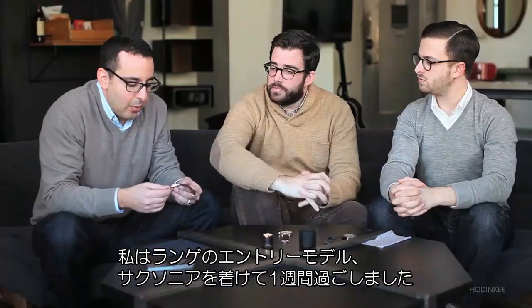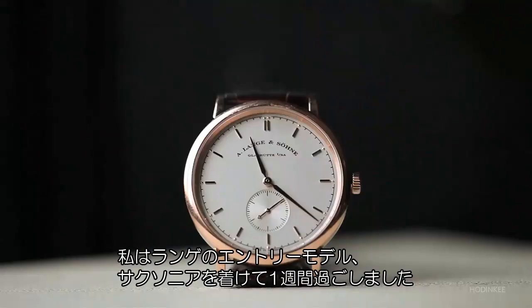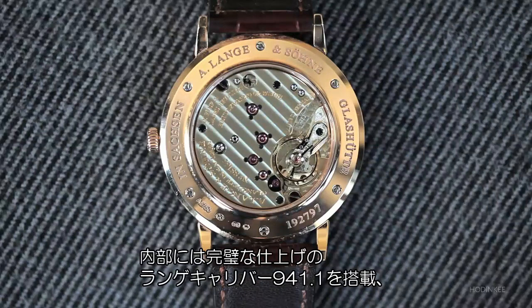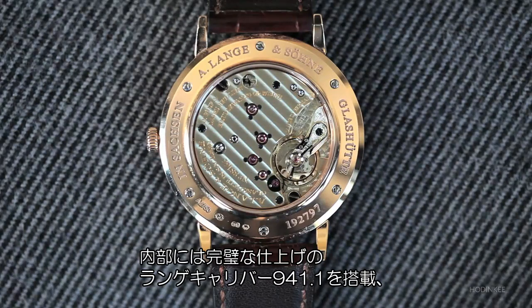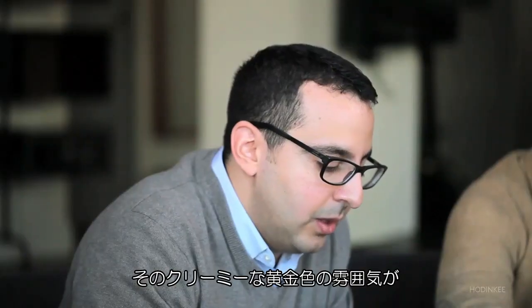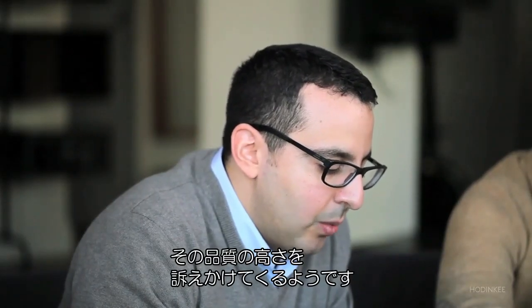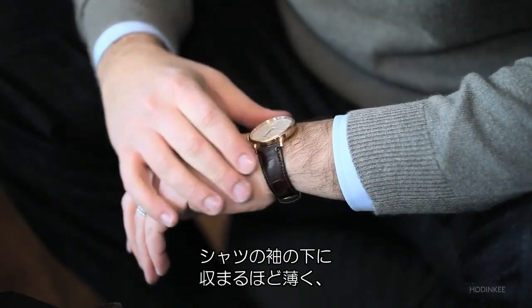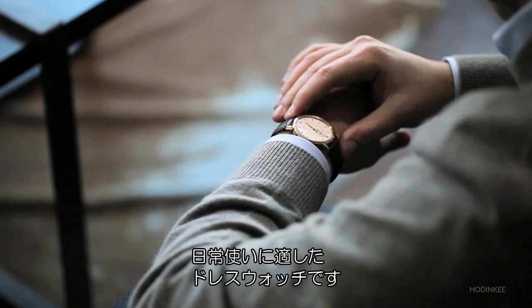I spent a week with Lange's entry-level watch, the Saxonia. The case is made of red gold and it houses an immaculately finished movement, the Lange caliber 941.1. It's made of German silver and has this beautiful creamy golden-toned hue that really screams quality. The watch measures 37 millimeters in diameter, fits under a shirt cuff, and is a perfect dress watch for everyday wear.